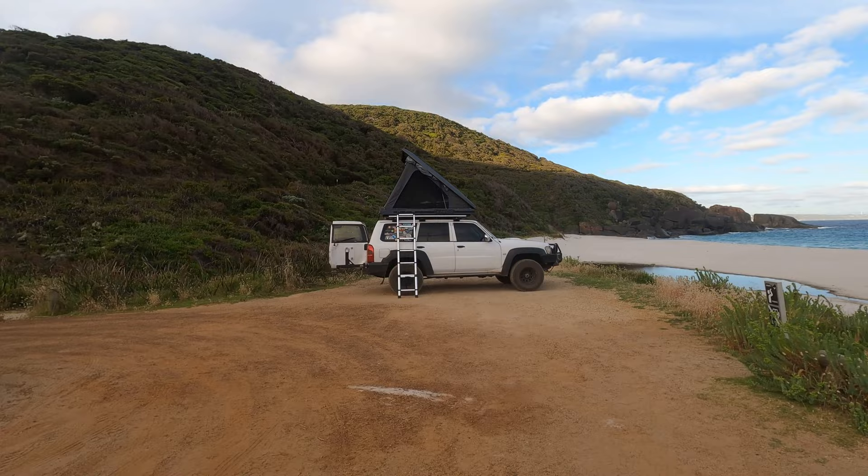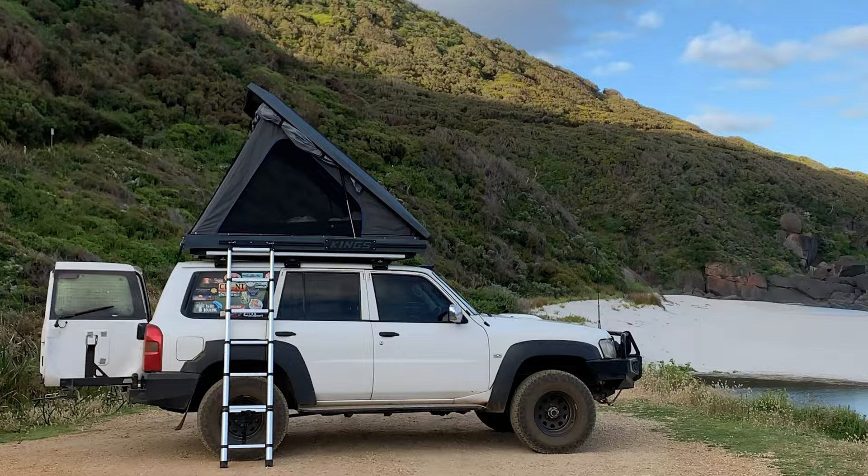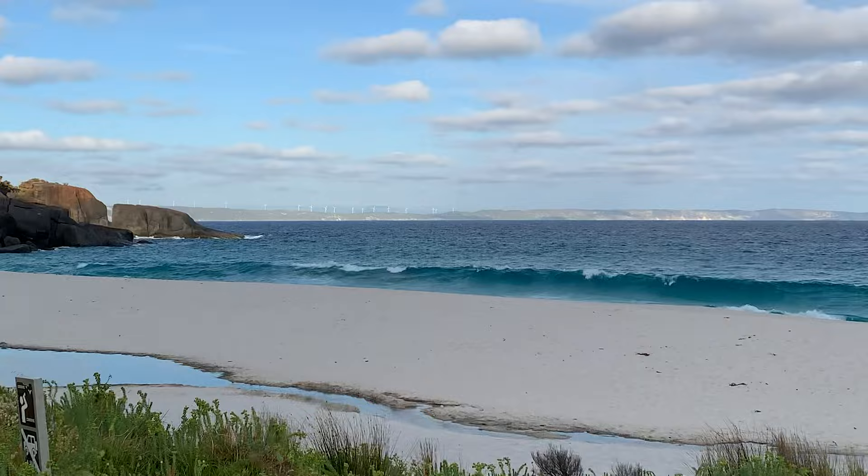Had an awesome stopover in West Cape Town National Park last night at the Shelley Beach Camp. This camp is one of our favourites — it's a little bit special to us because it's actually where we made our first ever YouTube video just over a year ago now. You get to set up right next to the beach which is awesome.